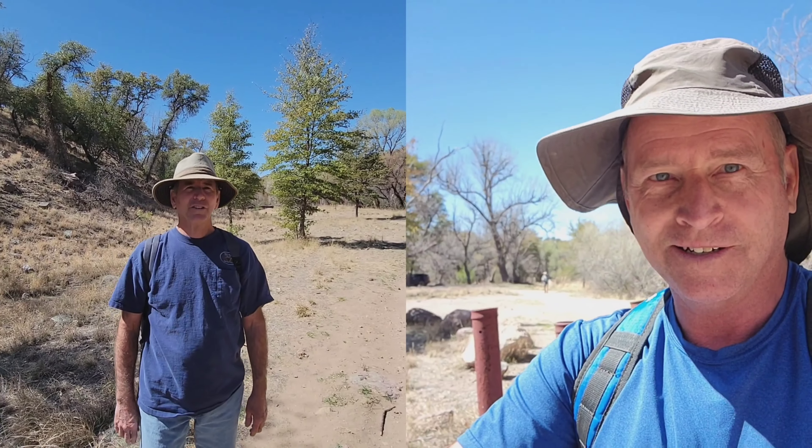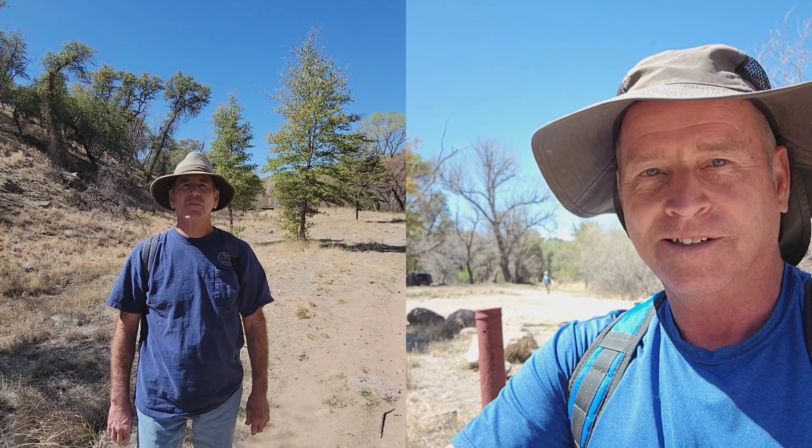We've driven miles down a dirt bumpy road to get here. We're getting ready to head into the Sycamore Canyon, just off of Ruby Road, probably about 10 miles from the abandoned mining town of Ruby. We came from Peña Blanca Lake.